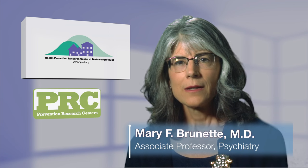My name is Dr. Mary Brunette. I'm an addiction psychiatrist, and I'm an associate professor of psychiatry at the Geisel School of Medicine at Dartmouth. I'm here to talk with you about nicotine replacement therapy.